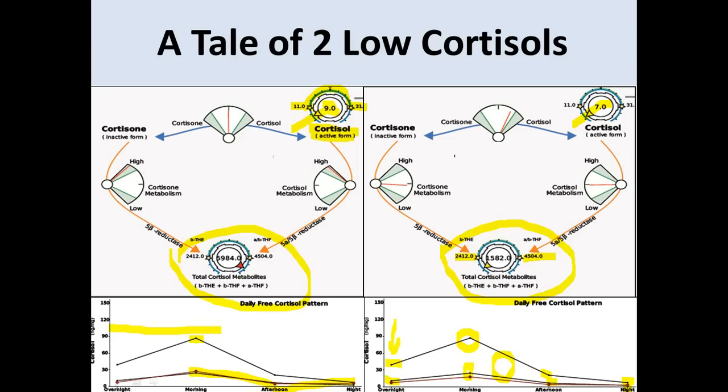For the patient on the right, you see low cortisol — and when you look at the total cortisol metabolites, which are tetrahydrocortisone and tetrahydrocortisol (both alpha and beta), it's confirmed: the adrenal gland does not make much cortisol, because both the cortisol and the metabolites are low. But for the patient on the left, this is not true. Yes, free bioavailable cortisol is low, but when you look at their metabolites you can see almost 6,000 — this person makes more cortisol than 95% of the population.